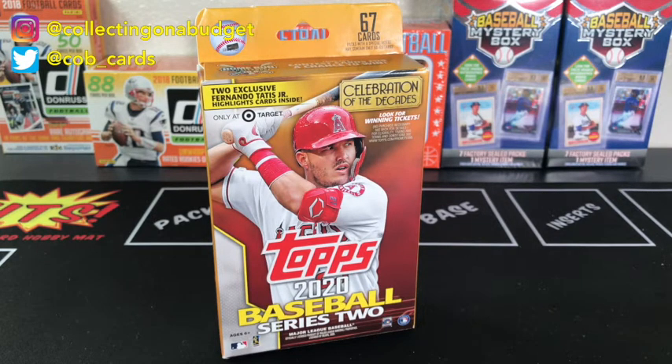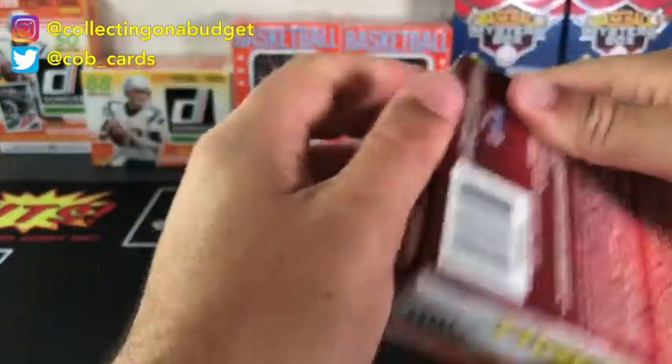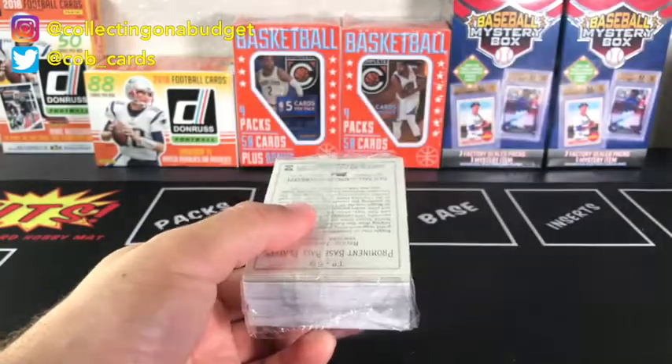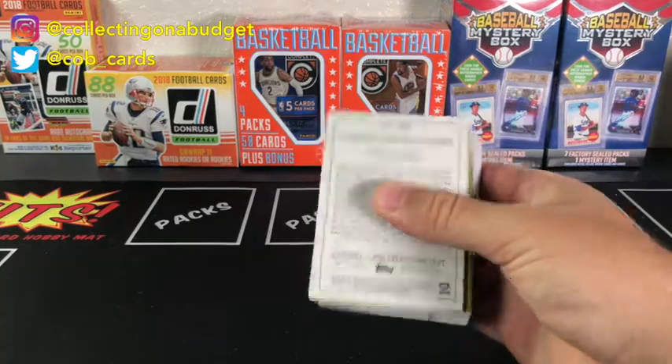This is really challenging to open - I thought it would be a lot easier honestly. I need to get those cool box cutters that everyone has. I always see everyone busting with box cutters - I guess I could probably find one at Walmart. So the blaster box is open now, but we're gonna go with the hanger box first. We've already opened one of these on the channel - it's a lot of cards, a whole lot of base, but there's always the potential to get something cool.